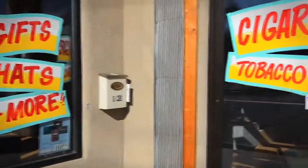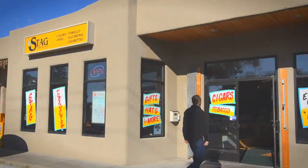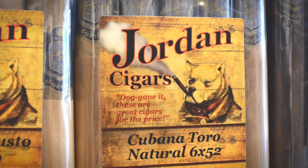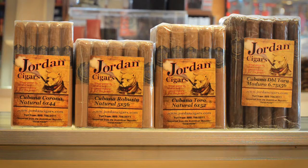Hi, welcome to Stag Tobacconist. My name is Gene Jordan. I'm the owner of Jordan Cigars. At Stag we carry a private label cigar called Jordan Cigars. It's made out of the Dominican Republic with a private relationship that we have with a factory out there.